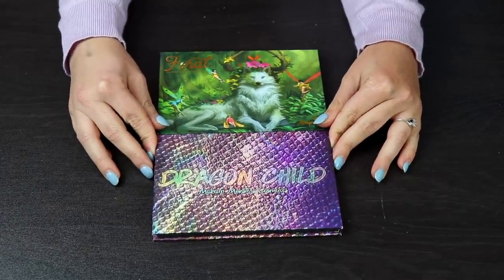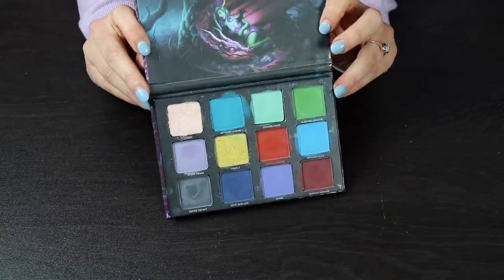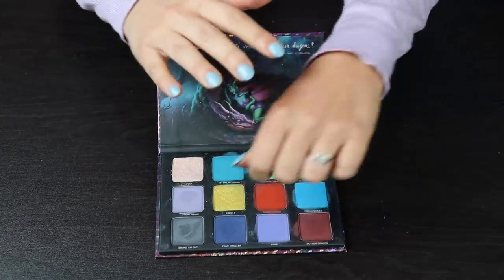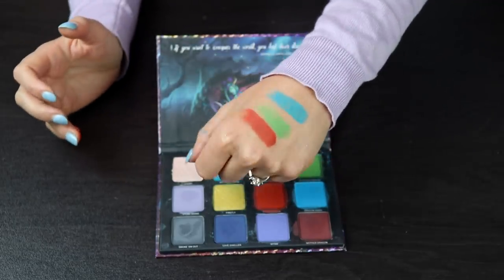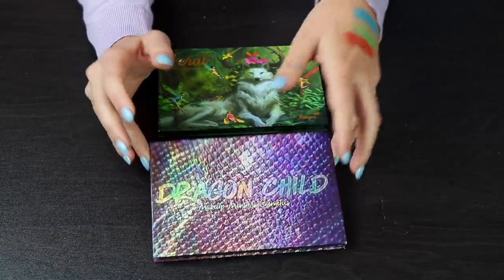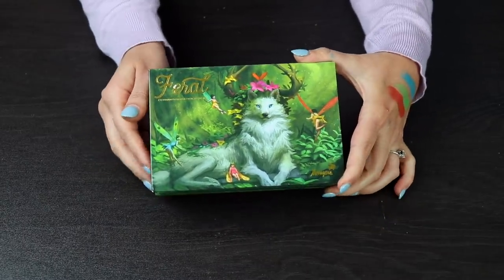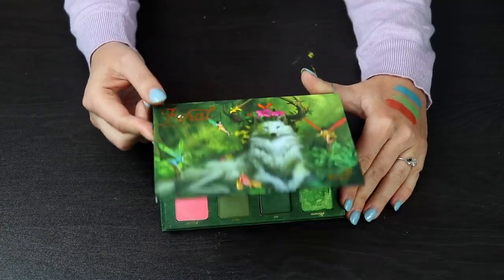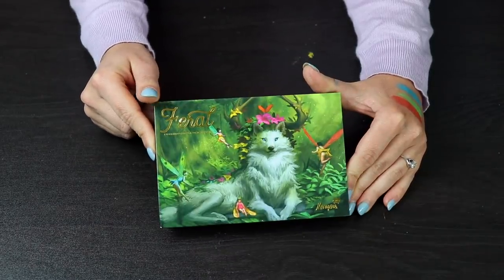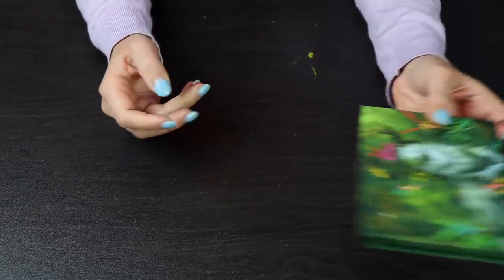These two palettes are two of my favorites in my entire collection. This one right here is the Dragon Child palette by Former Makeup Monsters — they are now called Menagerie Cosmetics. The color story is just so beautiful and unique, and the pigmentation in these shadows is incredible. I'm so sad that they are discontinuing it, but the owner did say she's going to release all of the singles individually, which is great because I love this palette so much. This is also a newer palette from them — the Feral palette. The color story in here is so good, and the packaging is just so cohesive. The formula from Menagerie is fantastic, so I will 100% be keeping both of those.